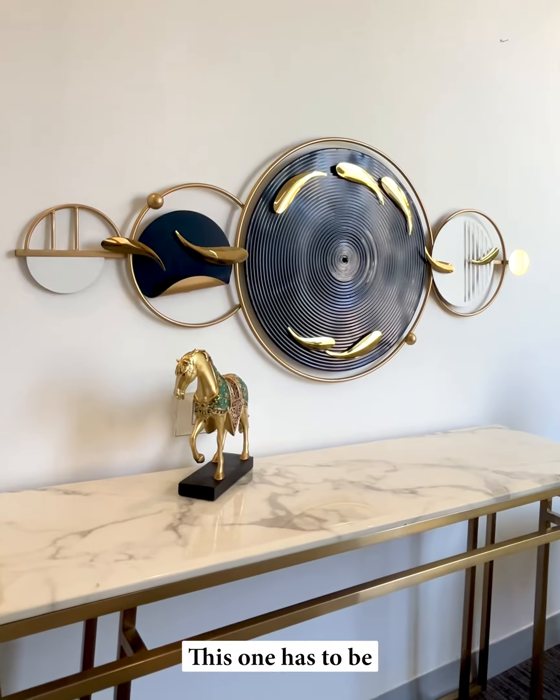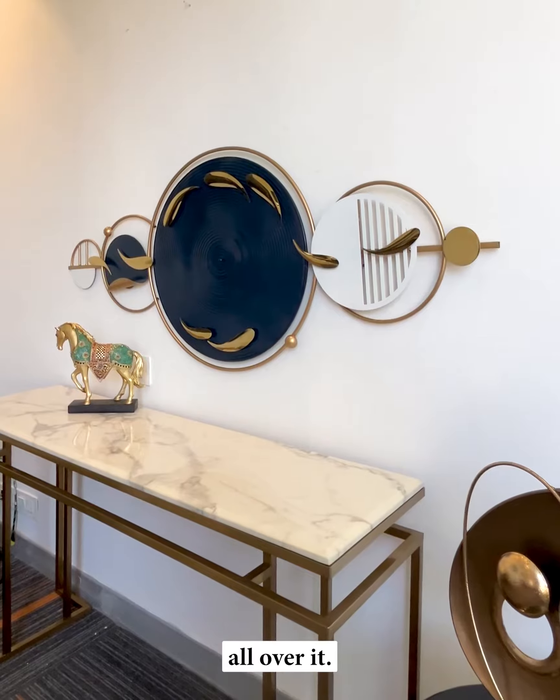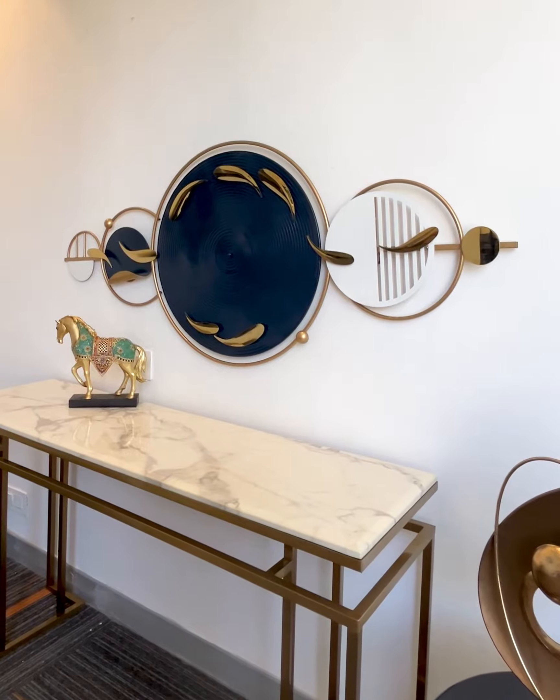This one has to be my favorite — a modern metal art piece featuring fish all over it. Click on buy now to check out the entire collection.